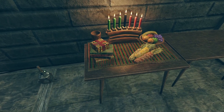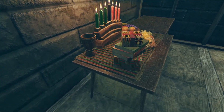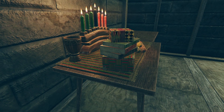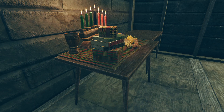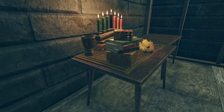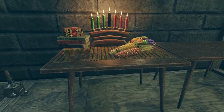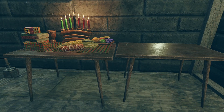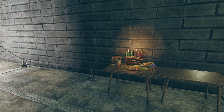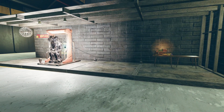I do like how they included all the different presents and books and things, and they did a lot of nice detail. I kind of wish the books had been a separate piece so I could place them around my camp between times, but they did a very good job overall. It's really nice to see them adding more stuff like this. I hope you all had a wonderful holidays and a good week.